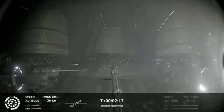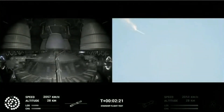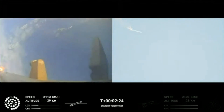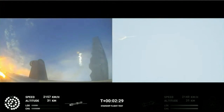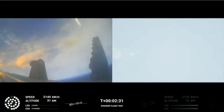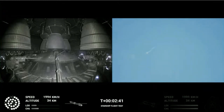On-board view from Starship, and there are views of the Raptor engines on the second stage as we prepare for stage separation. After stage separation, the first stage will flip and begin a boost-back maneuver for landing in the Gulf. Continuing to fly — two minutes 40 seconds. Let's get ready for main engine cutoff. Beginning to flip for stage separation.